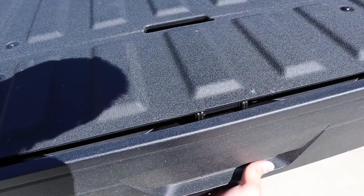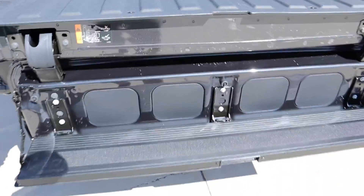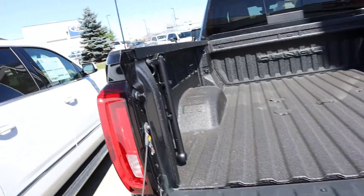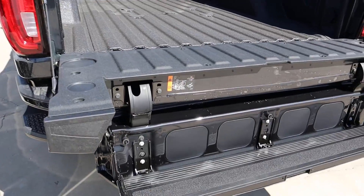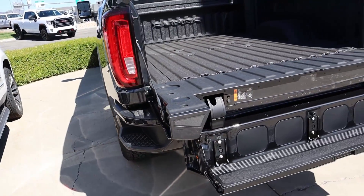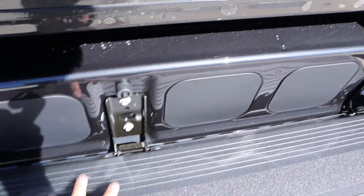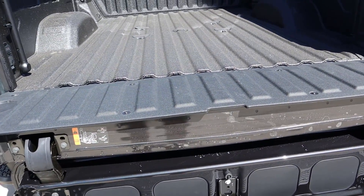Here is that multifunction tailgate — press this button and that part drops right down, then pull this little lever and the step drops down, making getting in and out a lot easier. The weight limit on this is 375 pounds, and that little handlebar helps getting in and out of the bed. To store it back up, just clip it into place and put the tailgate back — pretty simple and straightforward, and it's actually easy to lift back into place.